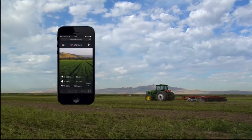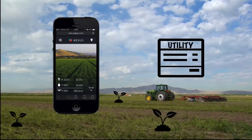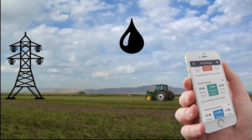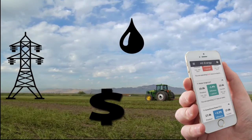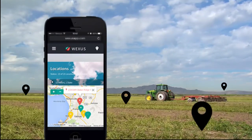The Wexis app allows you to focus on the farm while we focus on your bill. We help agribusinesses quickly access energy, water, and spending data from virtually anywhere. Save time by managing multiple sites and meters in one place.